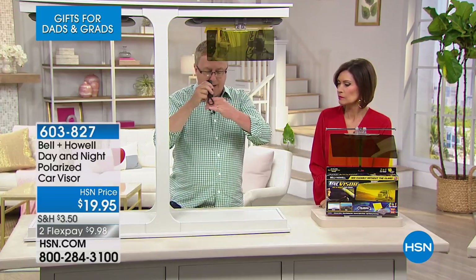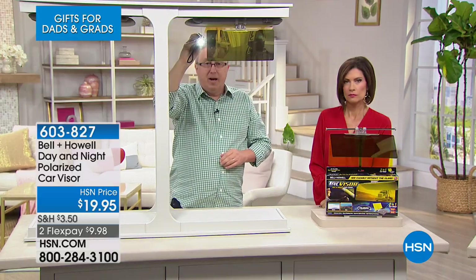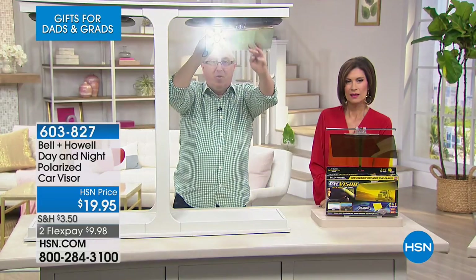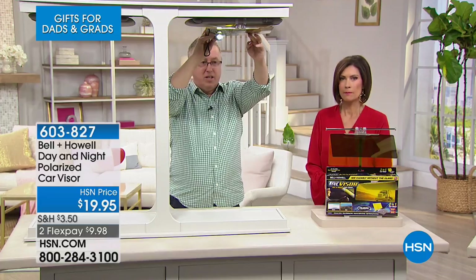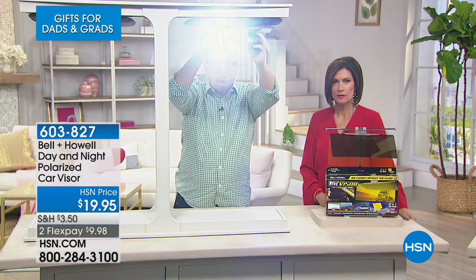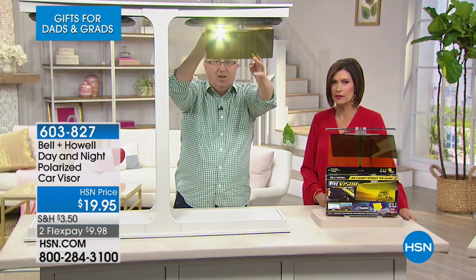With safety in mind, let me show you a demonstration. I've got my Bell and Howell tack light here — imagine this is the sun. Watch when I put the visor down: look at the difference! There's the glare without it, and there's what the tack visor does. Look at that — isn't that great? It's that dramatic a difference.